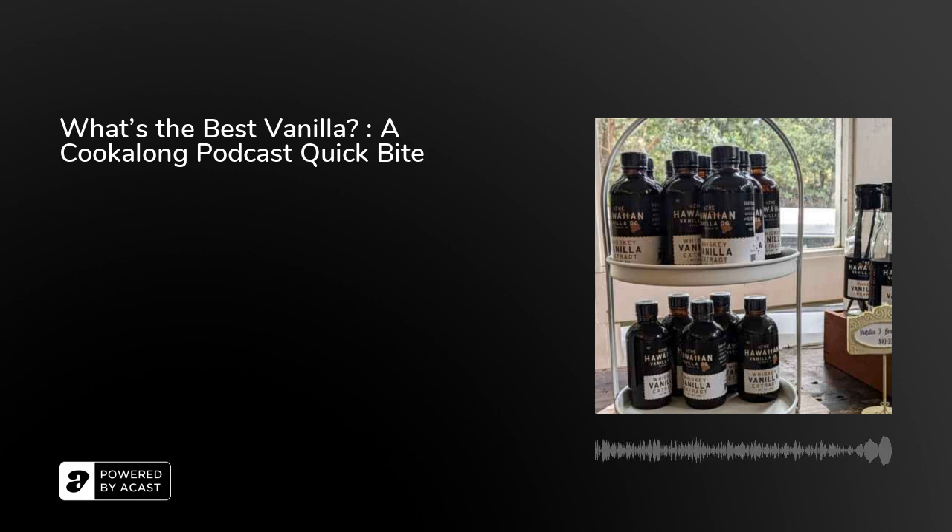Many of us who cook or bake are really proud to say we only use real vanilla extract. It's a matter of personal pride — maybe a little ridiculous — but we want our reputations to shine by only using the real thing and not the imitation stuff. I want to talk about some of those issues, because they really are mental issues when you come right down to it.